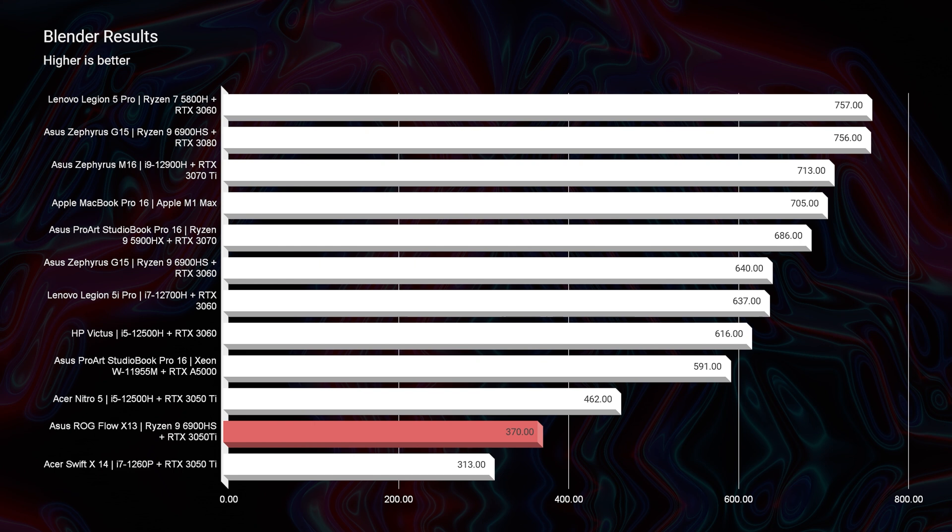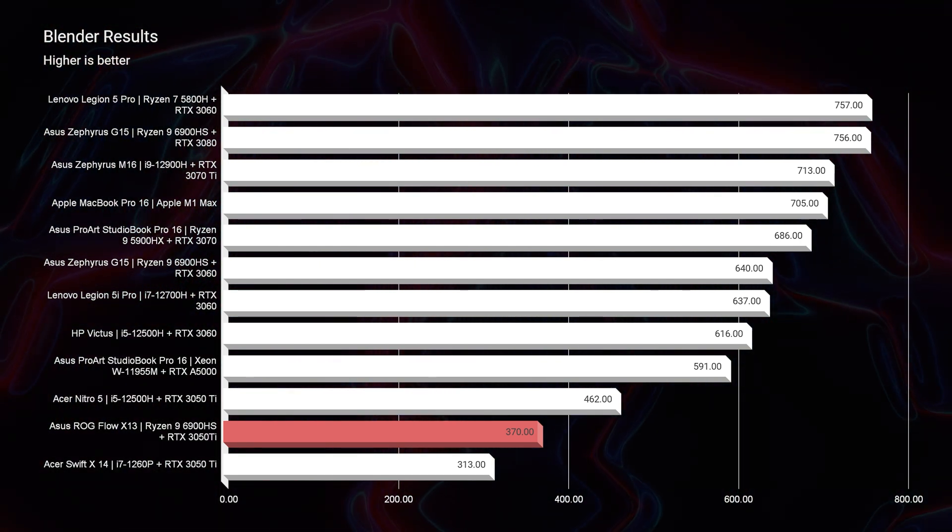Let's get out of the simulated benchmarks, because what do they really mean for creator workloads? Looking at Blender, it once again is on the lower end of the chart, but it is sitting above the Acer Swift X14 with the i7-1260P — an ultra-low-power processor inside of a thin 14-inch laptop. Keep in mind the X13 gets well above the battery life of the Swift X. It's remarkable how well this laptop performs on battery life compared to that ultra-low-power processor, and in this instance it's also getting better performance. That's why this is one of the great on-the-go, creator-focused, powerful laptops that still gets great battery life.